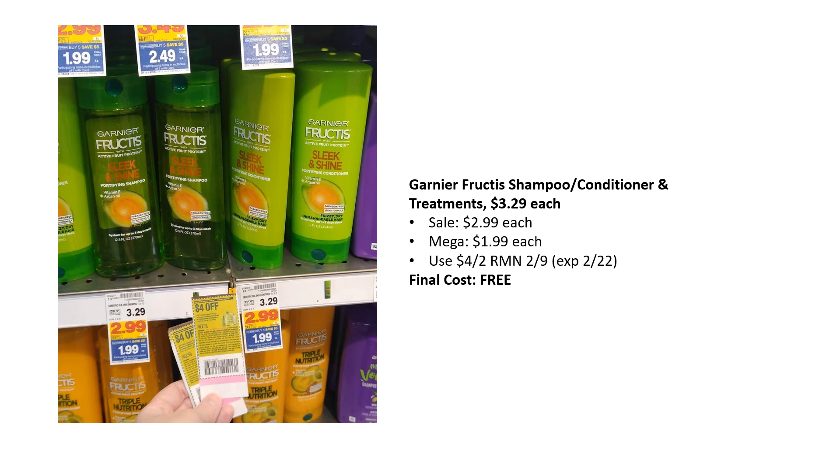Another freebie is the Garnier Fructis Shampoo, Conditioner, and Treatments. They are $3.29 each, on sale for $2.99, mega sale for $1.99. We have a $4 off two coupon on RetailMeNot 2.9, making these completely free. Do take note these coupons expire on the 22nd, so you do not have a lot of time — go use these coupons quickly.